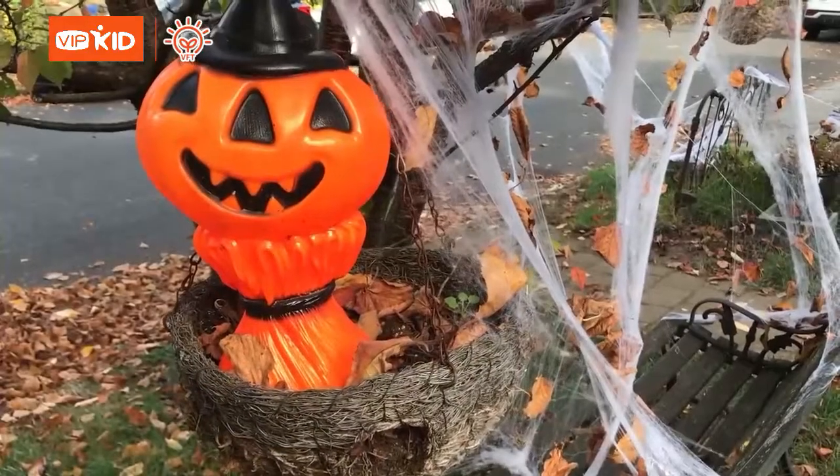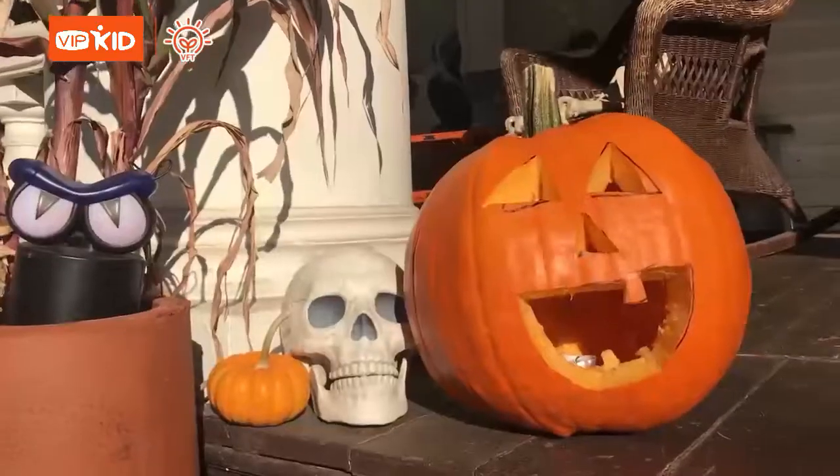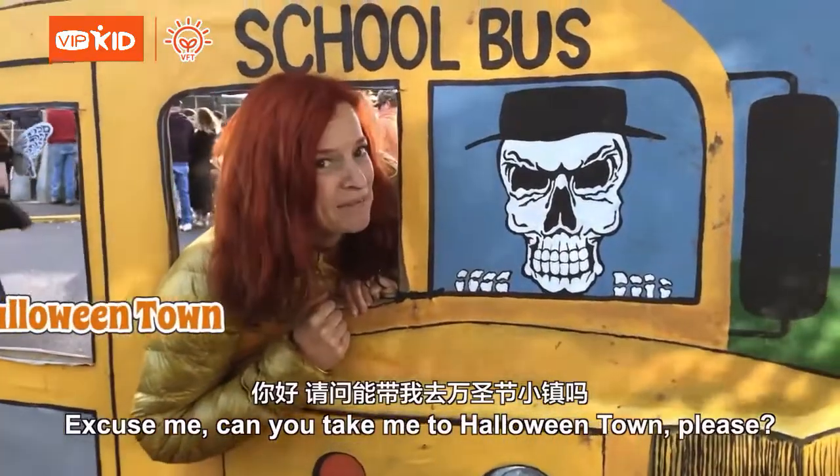The Pumpkin Patch. Excuse me! Hello! Can you take me to Halloween Town please?